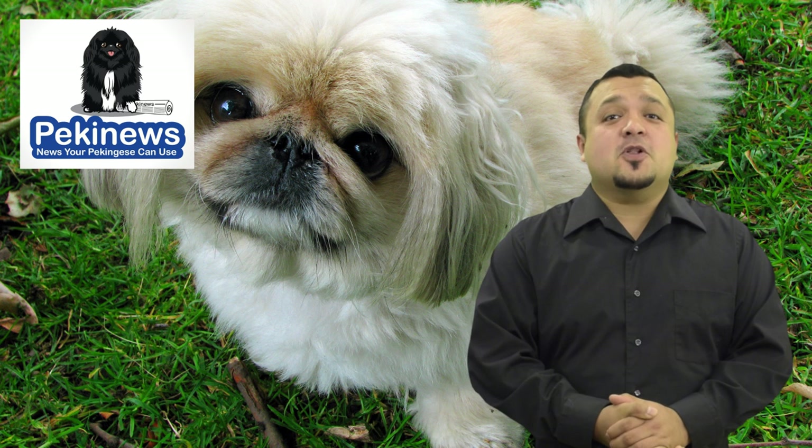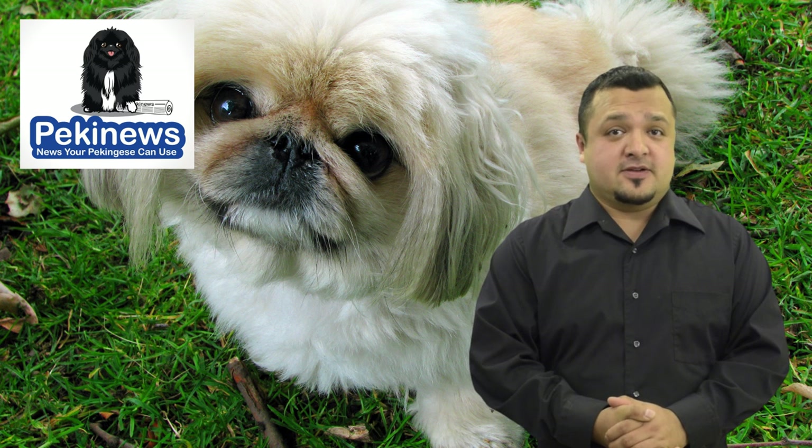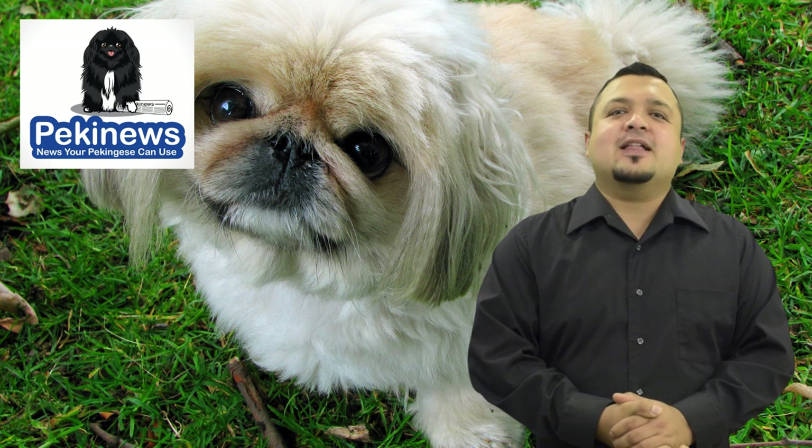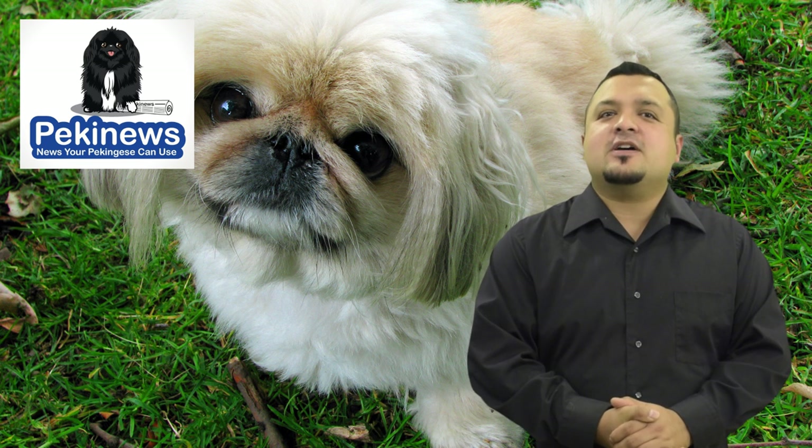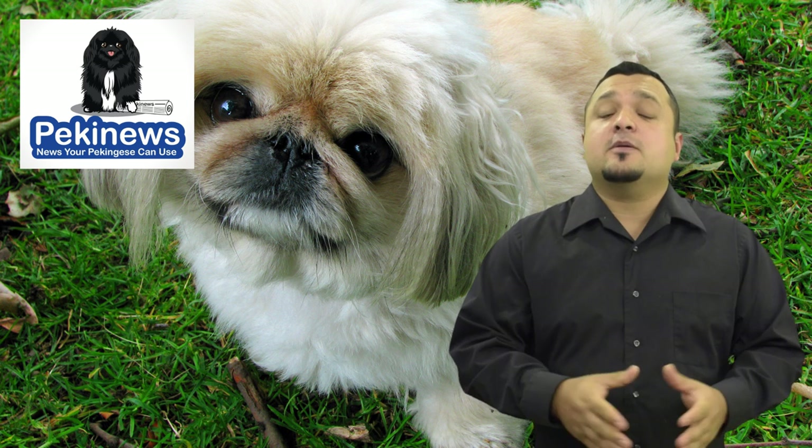1. Eyes. The dog's eyes will always change shape or size depending on their emotions. Happy Pekingese will have relaxed round eyes, which will appear normal in size. If the dog feels threatened, the eyes become large.